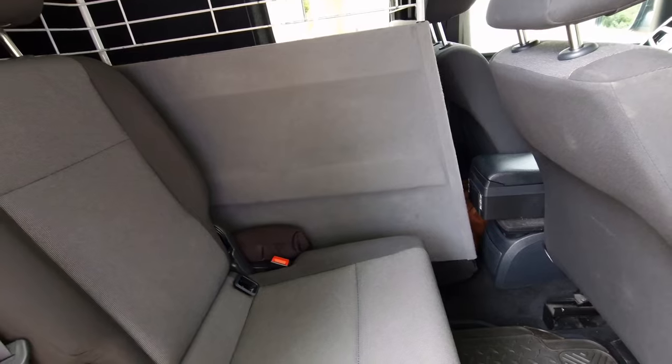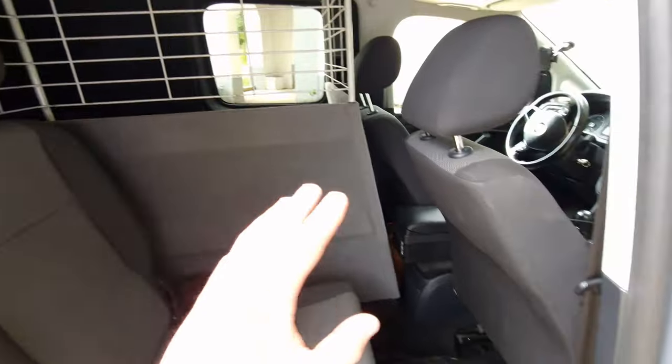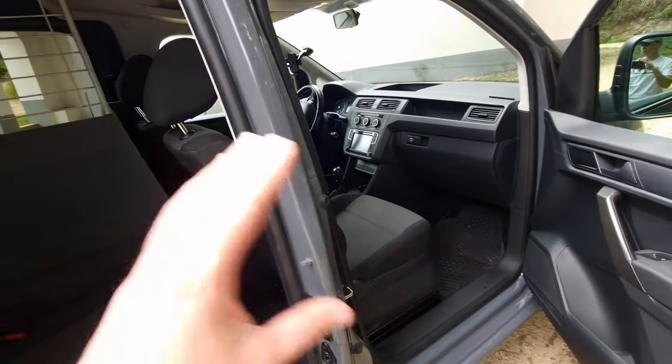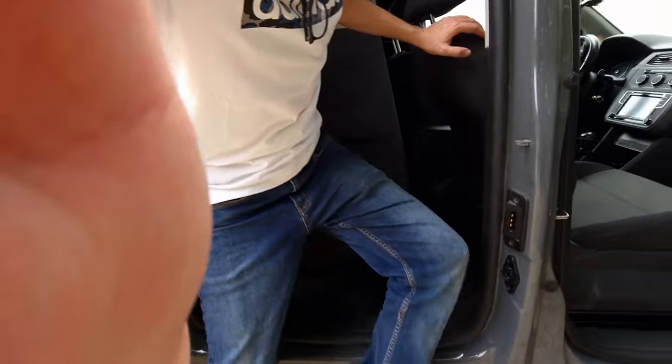It has rear parking sensors — doesn't have front parking sensors, that's a little extra it doesn't have. But in terms of the seat compartments and infotainment system, all that is top notch. As you can see — three seats. Now I know it's quite old, the van, but you just clean the seats and it's fine.